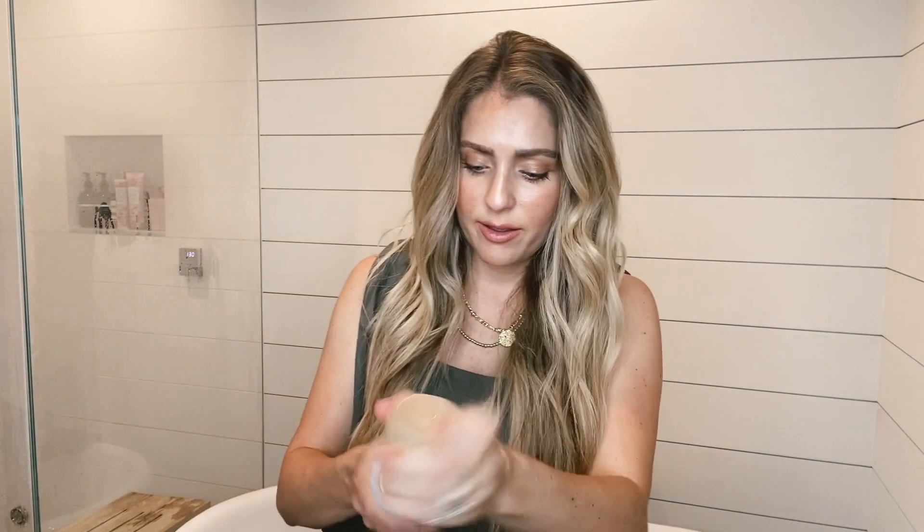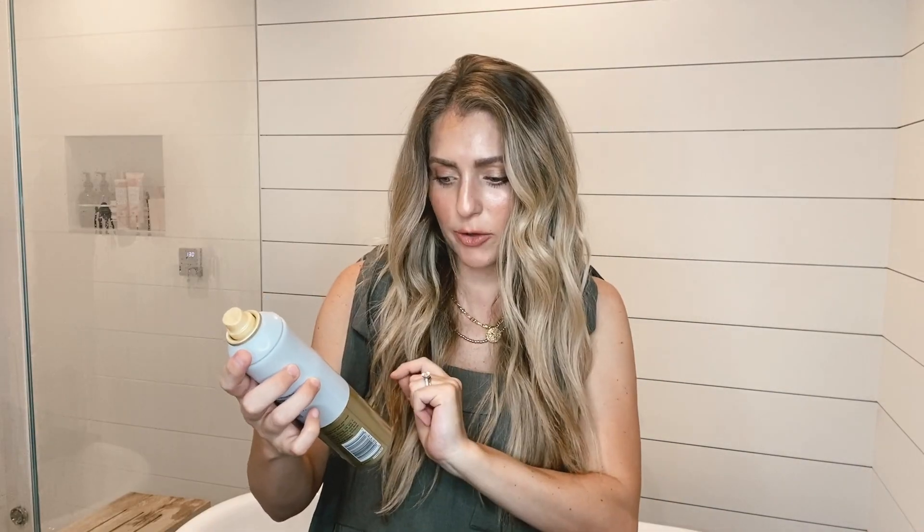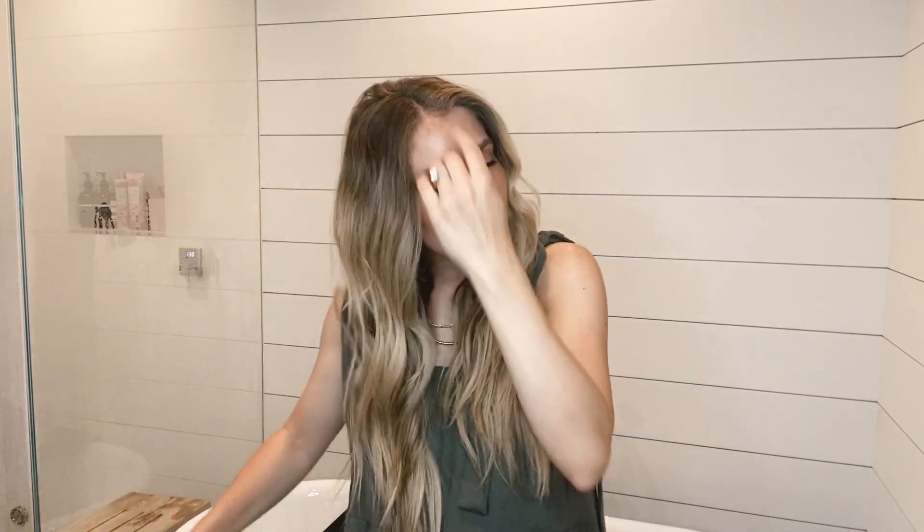Okay, there you have it. I take the curls and break them apart with my fingers a little bit, then fluff it up. I grab my hairspray — this is my favorite, an alcohol-free hairspray from Pantene. I love how lightweight it is. It helps keep my curl but it doesn't weigh it down or make it feel too stiff — it's still flowing around. There you have it: beach waves, easy curls.